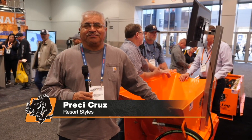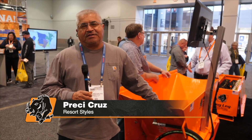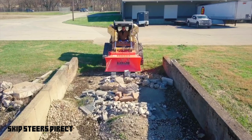Hi, my name is Precy Cruz with Resort Styles, contractor out of Riverside, California. I do a lot of demolition, footings, walls, and I use the Crusher.